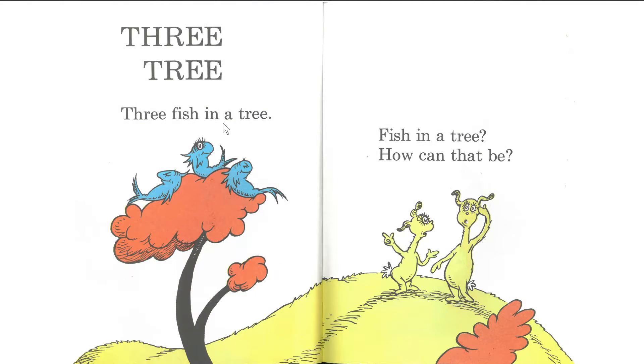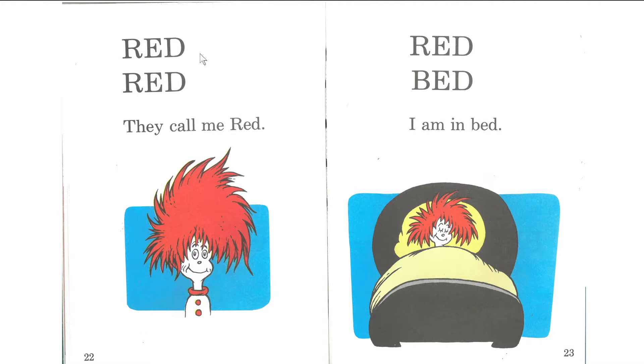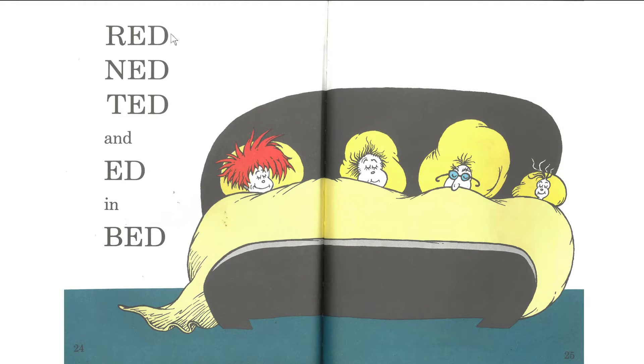Okay. Next page. One, two, three. Three. Tree. Three fish in a tree. Fish in a tree — three. How can that be? Red, red. They call me red. Red, bed. I am in bed. Red, Ned, Ted. Red and Ed in bed.